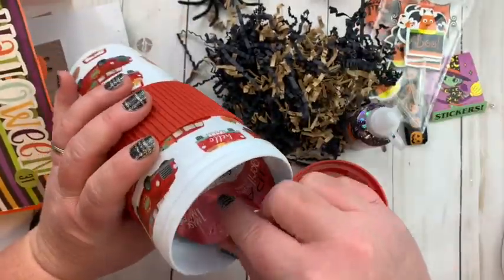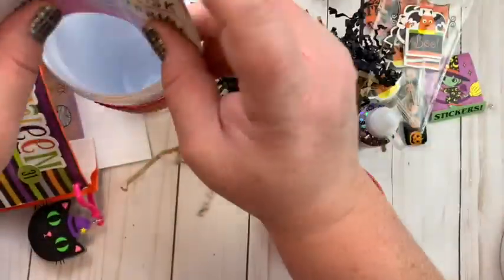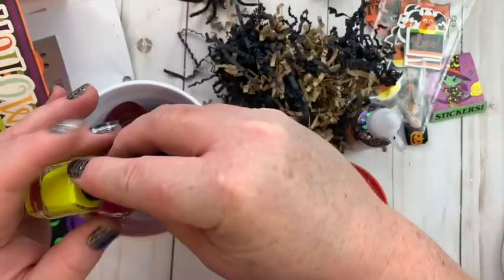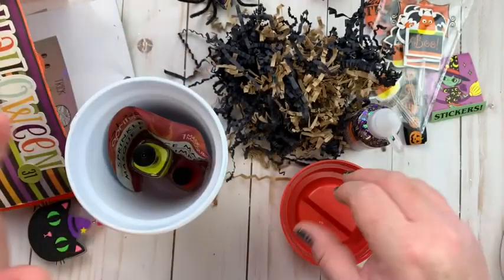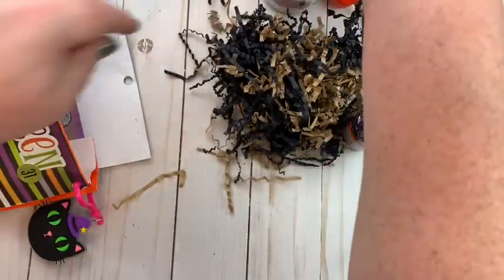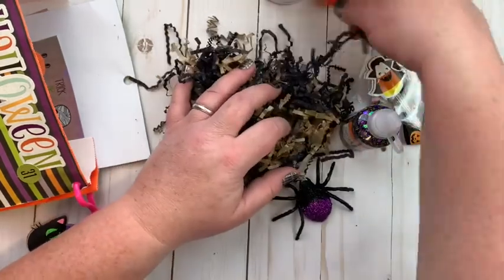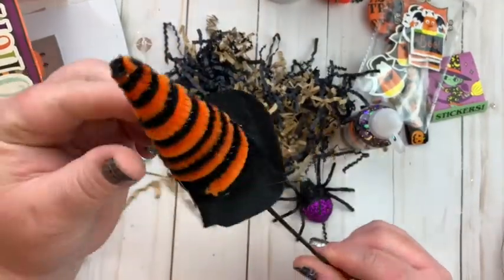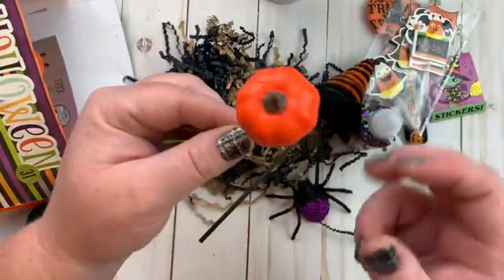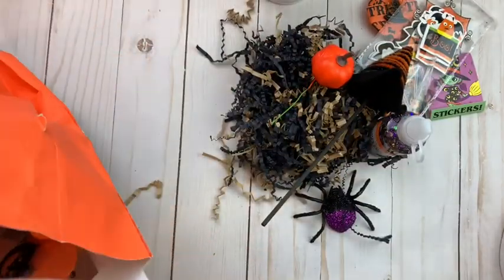And she gifted me a face mask — again, I'm going to have to keep this away from my daughters. Maybe I can just keep it in the cup and they'll think that's just a cup — little do they know! And in here is a little spider, a little witch hat, a little pumpkin.